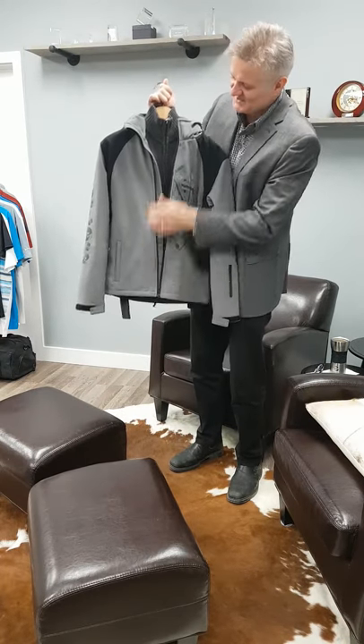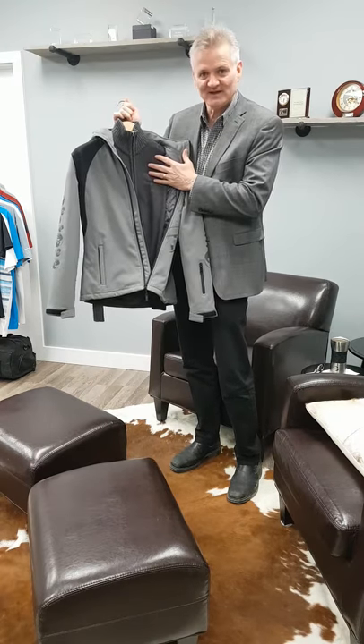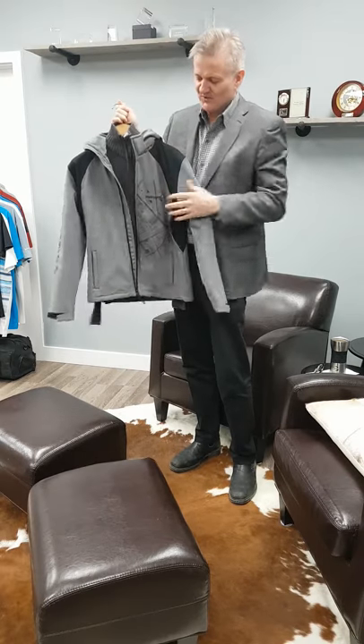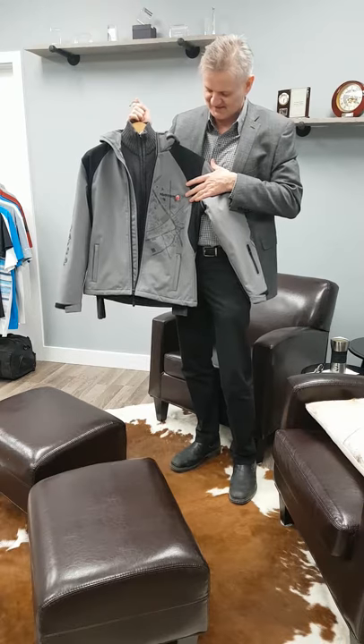Take a piece, a layering piece, embroider the logo on the left chest — beautiful, beautiful cardigan — put it over the top of it, an outerwear jacket, and look at the decorating techniques that we can do.